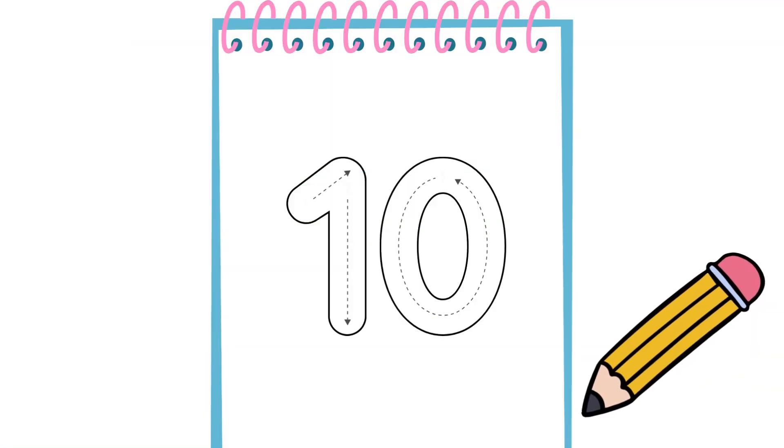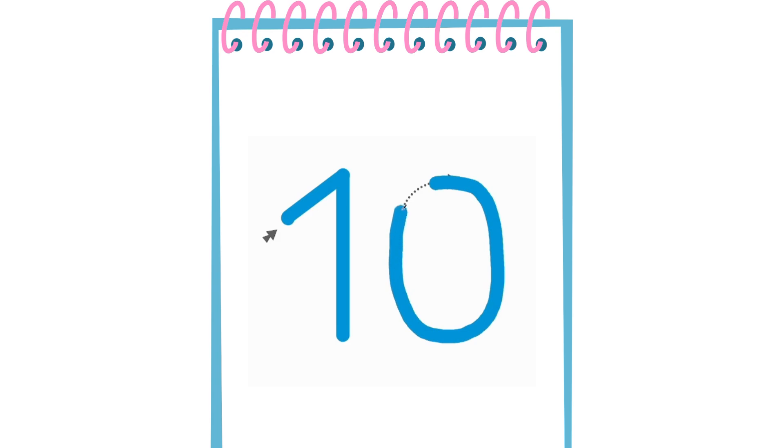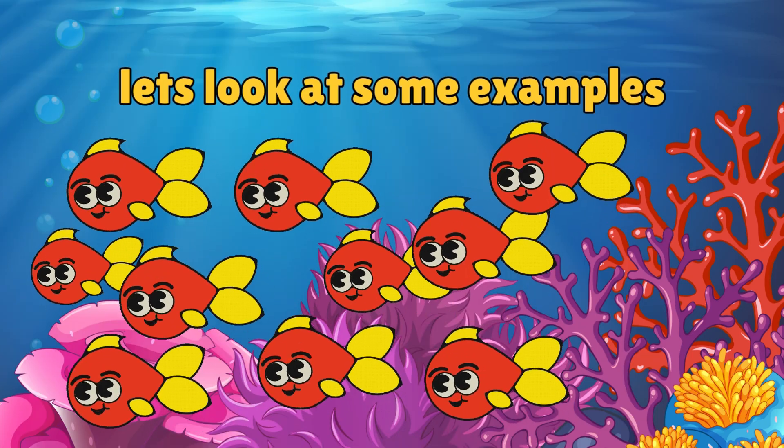Number 10 is super easy to write. We start from here, then we go all up there. After that, we go down. And there it is! 10. See? It was super easy. Now, let us look at some examples.